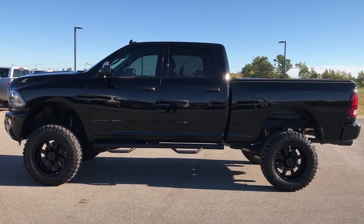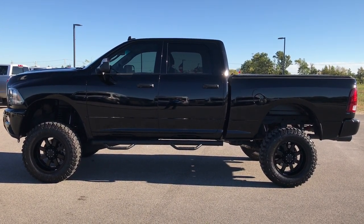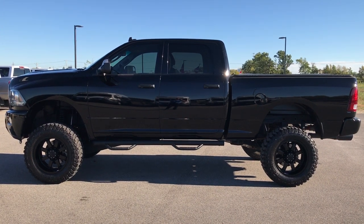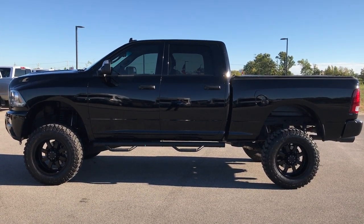Remember to like, subscribe, and share. In a second you'll see a subscribe button on your left, a link to more heavy duty truck videos on your right, and a link to this truck on our website at the bottom. Click those, check us out, and we look forward to helping you with this super clean 2014 Ram 2500 Crew Cab Short Box. Thanks again.